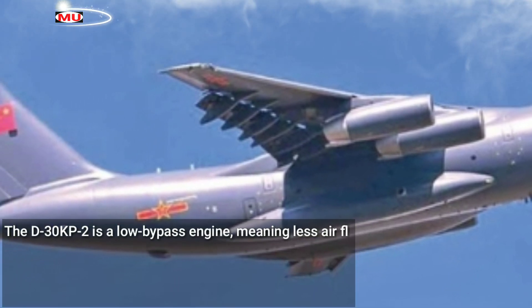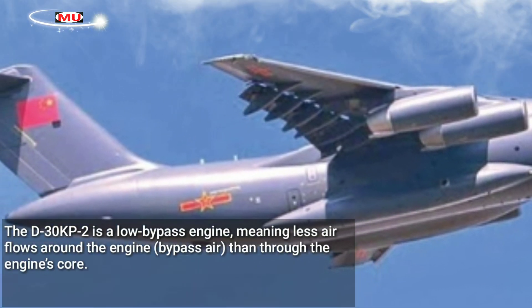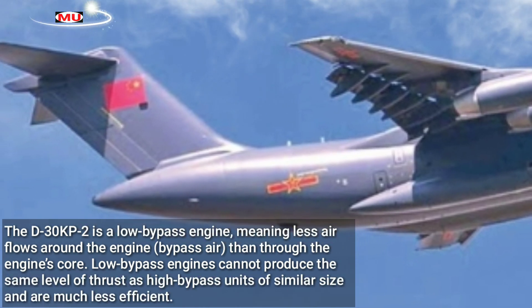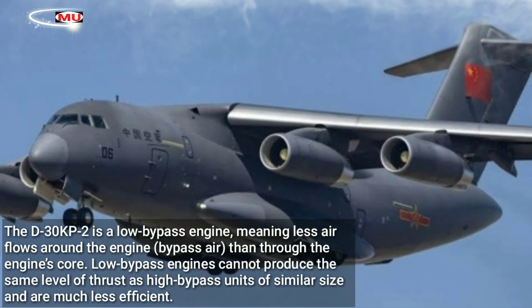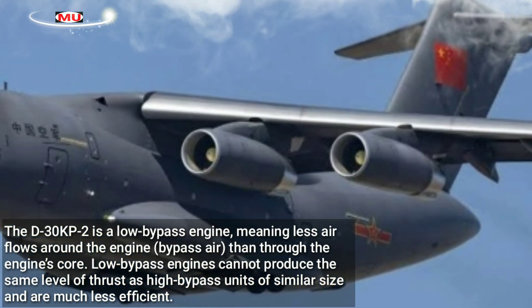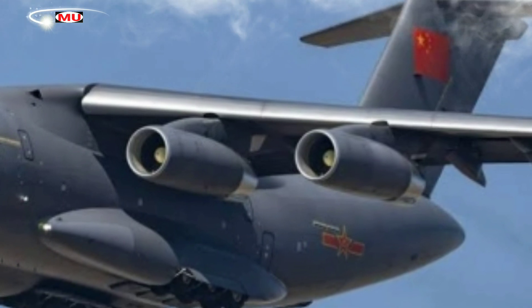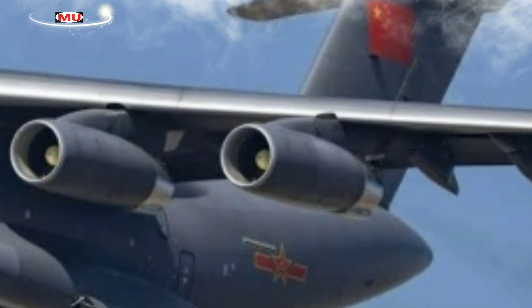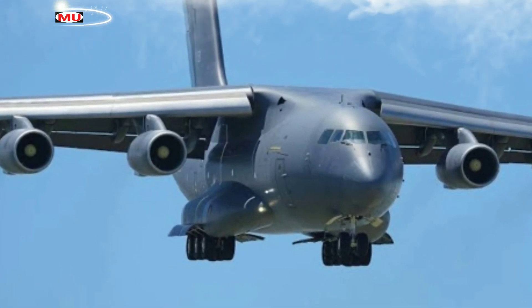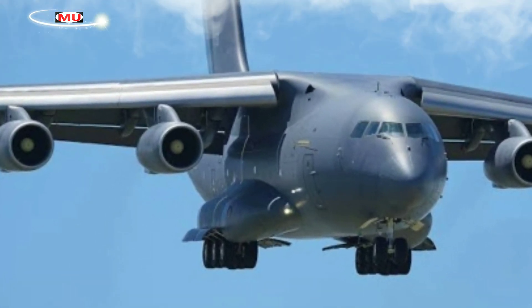The D-30KP-2 is a low-bypass engine, meaning less air flows around the engine's core. Low-bypass engines cannot produce the same level of thrust as high-bypass units of similar size and are much less efficient. The Y-20 transport aircraft represents a massive capability for the PLAAF, as is evident from the considerable resources allocated by China to its development.